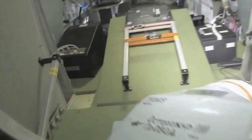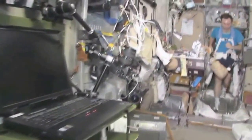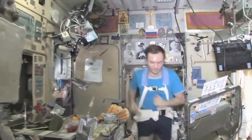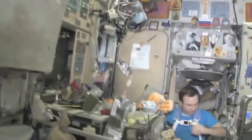Last but not least, the Service Module, Zvezda — which means 'star.' It's the heart of the space station. It's where we used to have the only place to create oxygen and live, with the carbon dioxide removal system, as well as a place to eat and sleep. There's my crewmate Yuri Lonchakov exercising on the treadmill with the Vibration Isolation System, the TVIS.